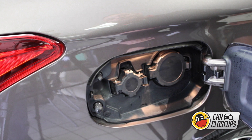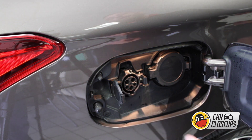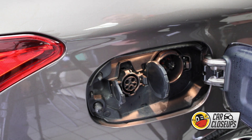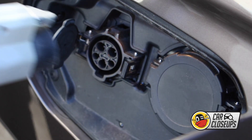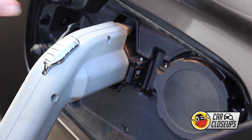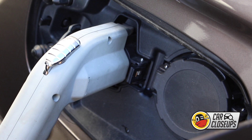The Outlander PHEV is equipped with two charging ports: a standard 110-volt port and a high-speed charging port, also called a CHAdeMO port. Simply plug a charger into the appropriate port — the light blinks three times to tell you the vehicle is receiving power.